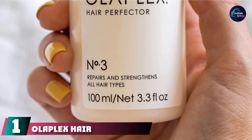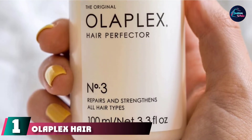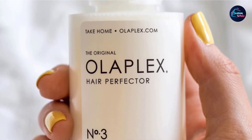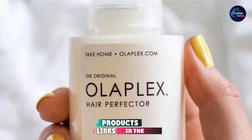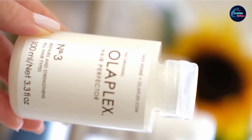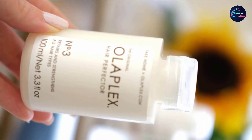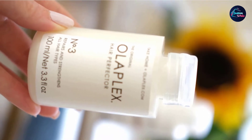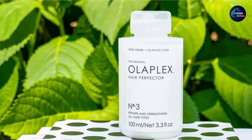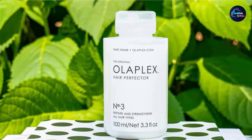At the first position of our list, we have the Olaplex Hair Perfector No-3 Repairing Treatment. Many people who suffer from dry hair use treatments like bleach and hair dye. These chemicals can cause a lot of damage to the hair and make it dry, dull, and prone to breakage. If you dye your hair a lot and want to bring back some moisture and nourishment, try the Olaplex Hair Perfector No-3 Repairing Treatment.